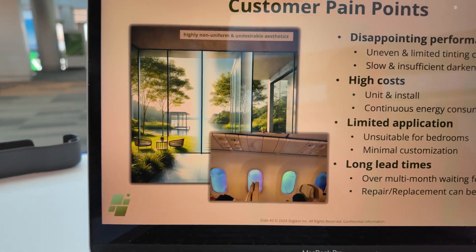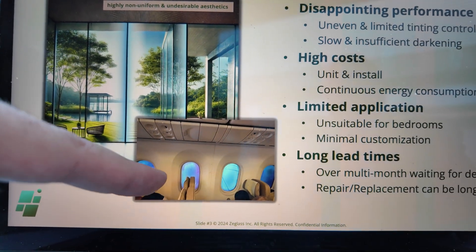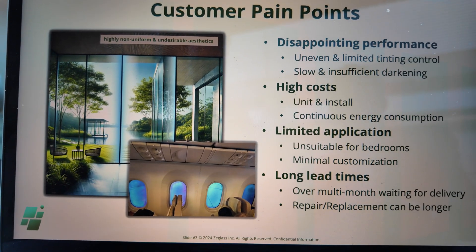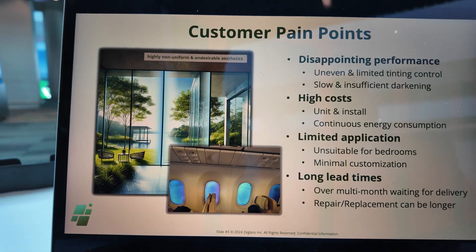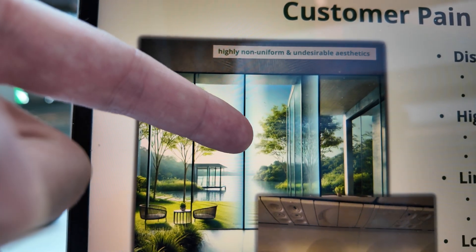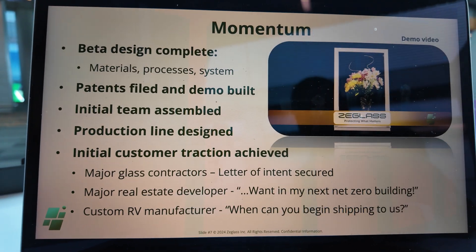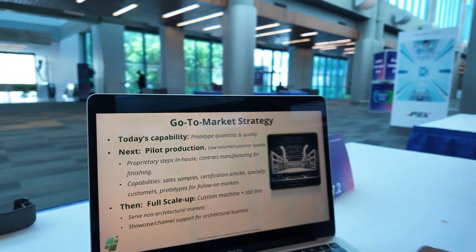Here on the slides — this is the Boeing example. That is the suspended particle device, SPD, by Research Frontiers. There was also something called electrofluidic shown by BenQ a few years ago. No, that is not the same. This here is the electrochromic, and suspended particle is here. We have a bigger slide as well that covers the PDLC products.